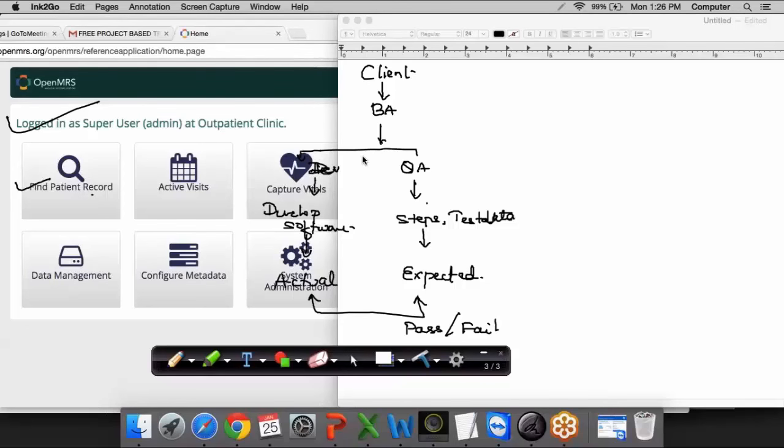It will have the details of how the software should behave as per the client's expectations, and based on that we do the testing. We take the specification document in order to prepare our test documents.